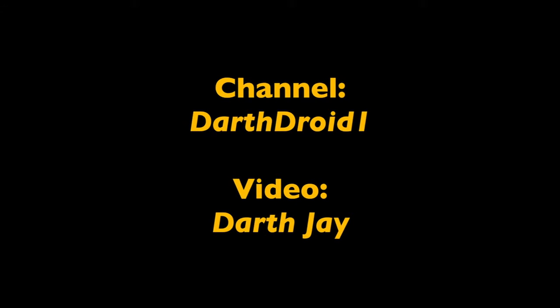And in 4th place, we have DarthDroid1, with his video, Darth J. Darth J was a hilarious video, recreating a famous Star Wars scene with Ninjago characters. What's not to like?